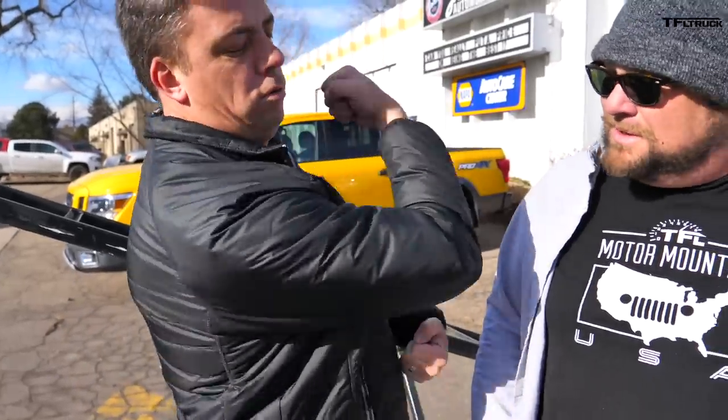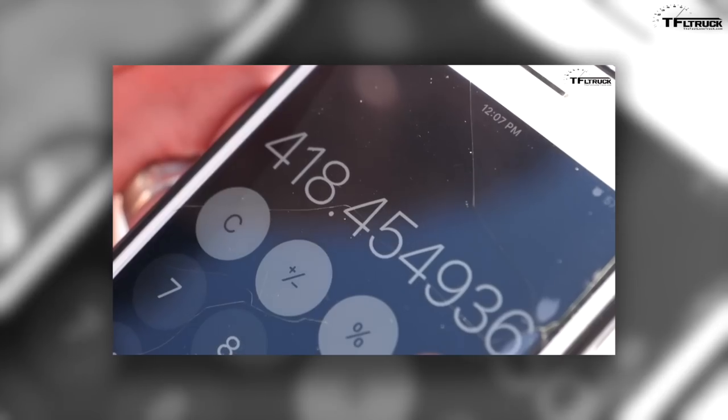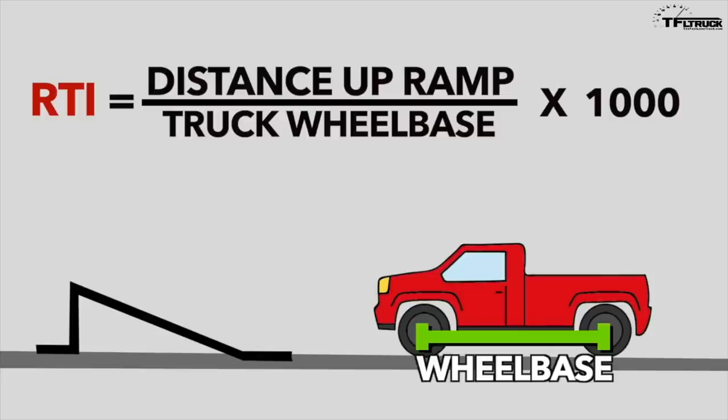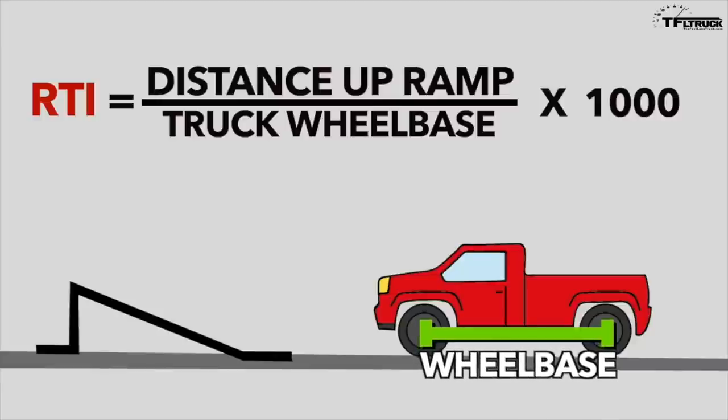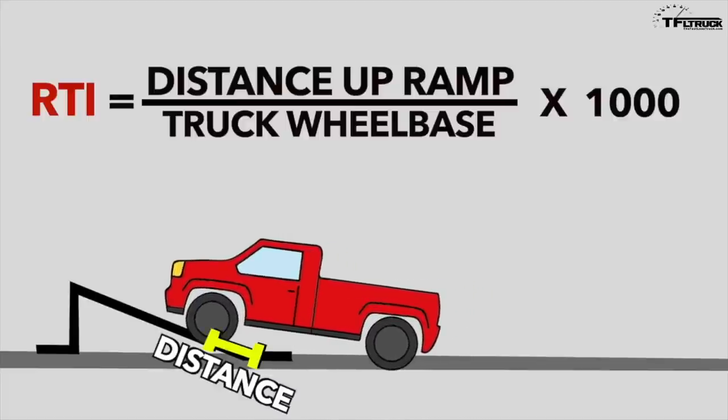Drag racing is fun, but before we do the second drag race, how about we figure out the flex? We're going to use this ramp and do an RTI test — we're going to measure suspension travel, Tundra versus Nissan. Nissan is the current leader at 418.5 points and the Tundra is the challenger. Here's how this test works: we drive the driver's side of the truck onto a standard 20-degree ramp, measure the wheelbase of the truck, then measure the exact travel distance up the ramp without lifting a tire. We divide the two numbers, multiply by a thousand — and we have our score.